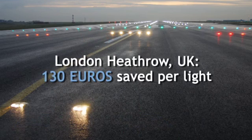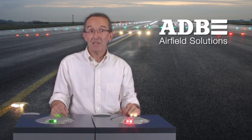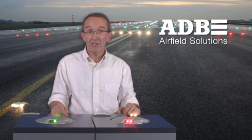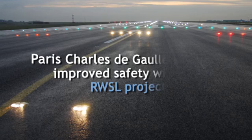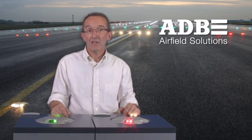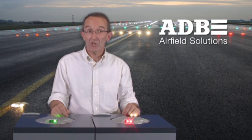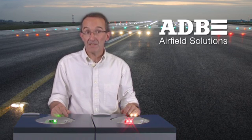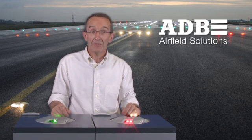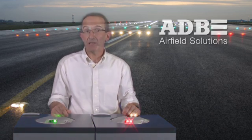London Heathrow, UK: 130 euros saved per light. One of the world's busiest airports is saving about 130 euros per light per year in energy, maintenance and other savings, which is delivering a payback within two years. Paris-Charles de Gaulle, CDG, France: improving safety with the RWSL project. Handling more passengers than any other French airport, CDG has invested in a runway status light system project with take-off holding lights — additional LED warning lights installed on both sides of the runway centerline. They chose LED lights because of their high reliability and superior photometric performance compared to halogen red centerline lights.